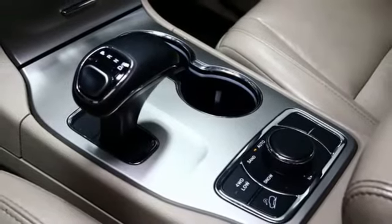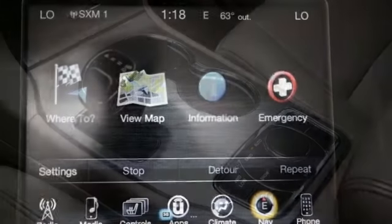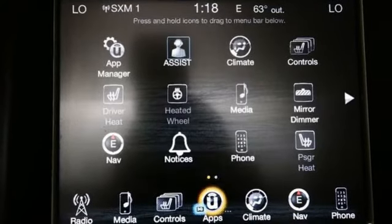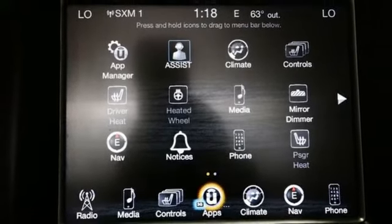Wi-Fi hotspot, voice activation, express open and close sliding and tilting sunroof, memory exterior door mirror settings, and heated leather bucket seats.